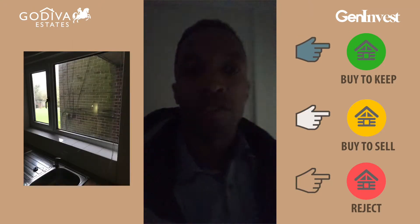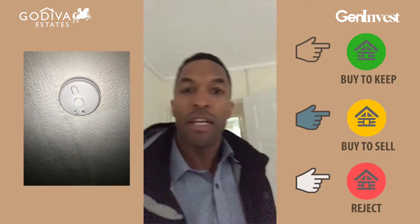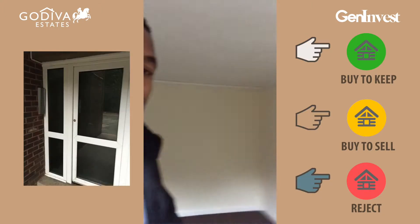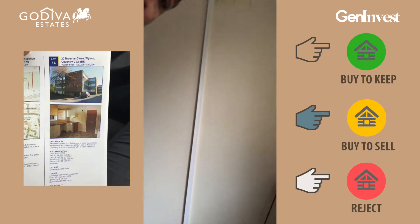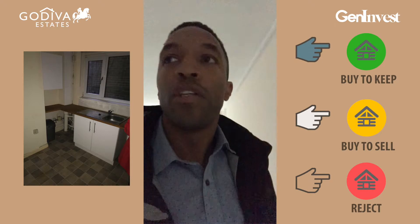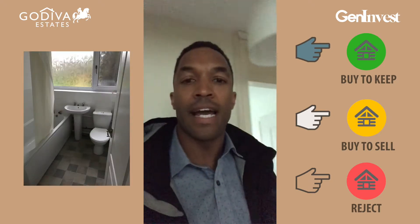It's a kitchen-breakfast area, so you could get a table in there as well — fairly desirable. Not a bad little apartment. The electrics look fairly new. I'm always trying to gauge whether the electrical points look dated or not, and you can also check that by looking at the fuse board. So not too much work to be done on this one — do the numbers and let us know: flip, cash flow, or reject?